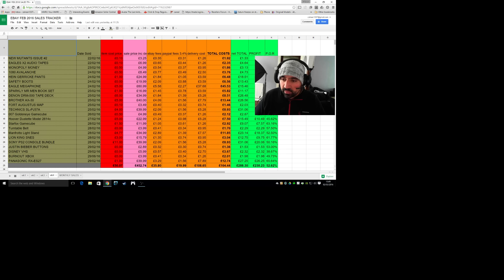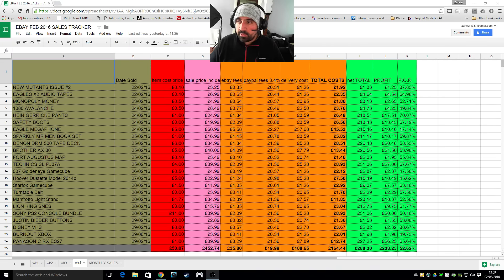Now going through my actual fourth week of sales. The items I sold were valued at cost around £50. I sold them on eBay for £452. After taking off eBay fees including the insertion fee, PayPal fees, and delivery, my total costs were £164.44, which left me with an actual profit of £238, and that's 52% profit on return.